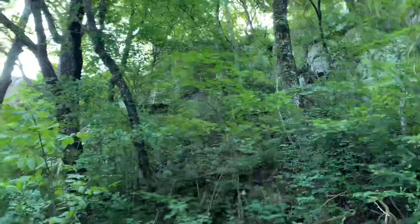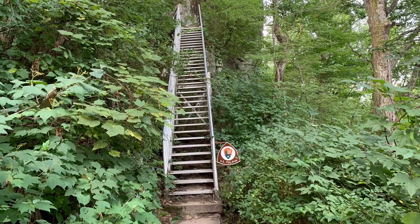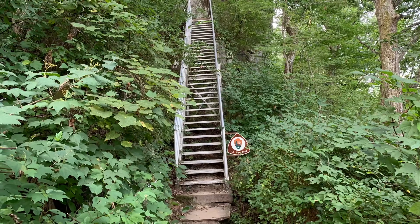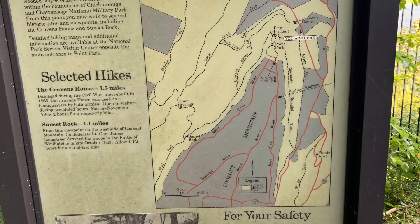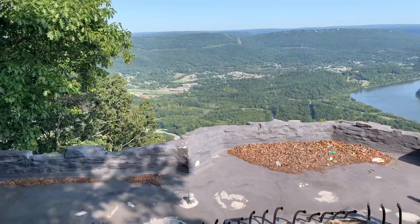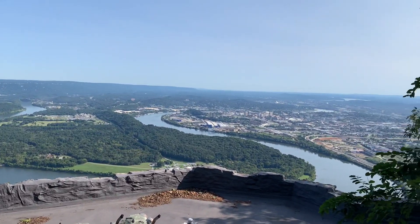You can see right there there's some stairs — we should be there in about five minutes hopefully. Update: found my way up these rocks and look at this beautiful view. It's very gorgeous.